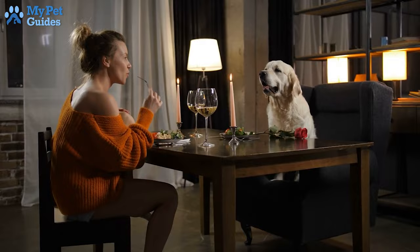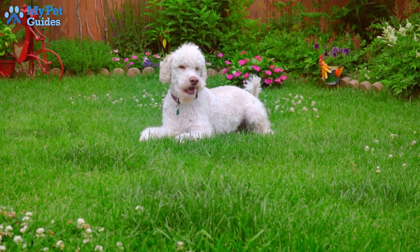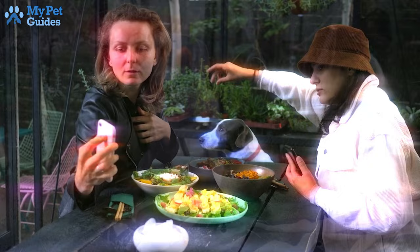3. Down. Down most often means lie down, with belly to the ground. Down is often used when wanting the dog to remain in a particular location for some period of time, like when you are dining with your dog at a pet-friendly restaurant. Down may be followed by stay.